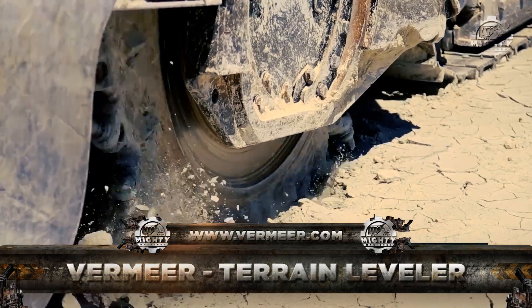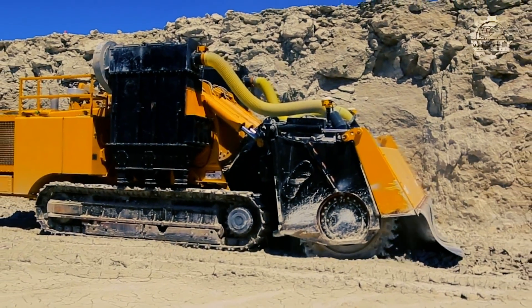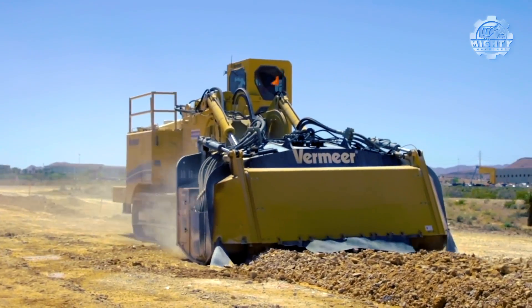First up we have the Virmir Terrain Leveler. This heavy duty machine cuts into the earth from a modified tractor and removes the upper layer of soil, flattening out the terrain. A jagged digging head is used to do so.